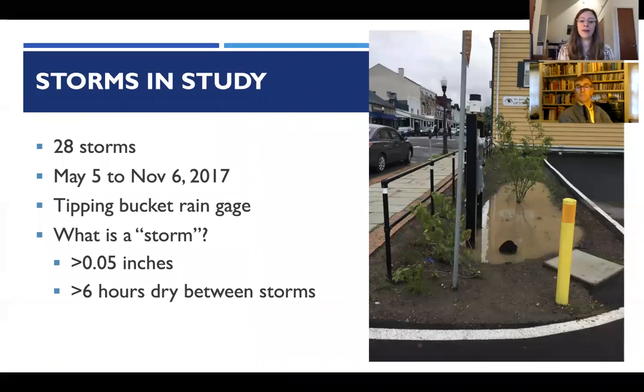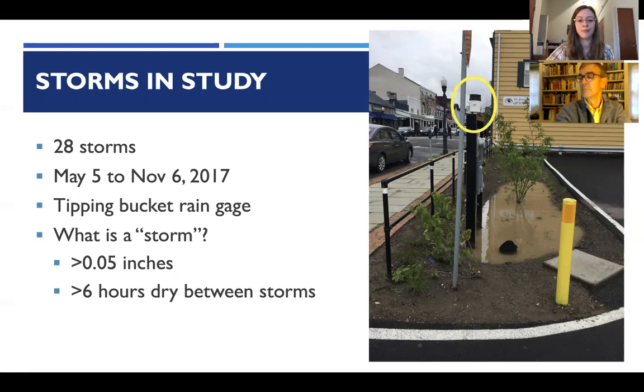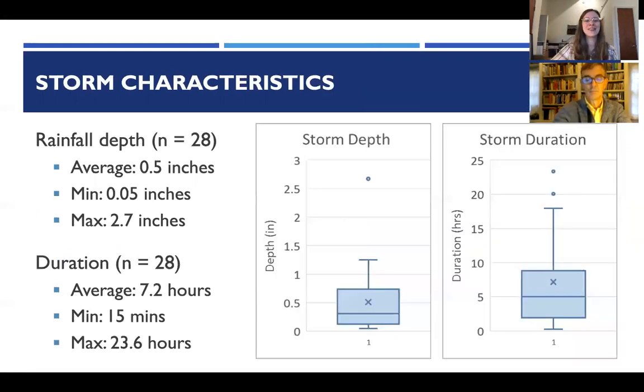Between May and November of 2017, 28 storms were monitored with a tipping bucket rain gauge. A storm was defined as greater than 0.05 inches with more than six hours of a dry period between storms. The average storm was about half an inch with a duration of about seven hours — overall pretty small, with no major hurricanes during this time period. It's important to note that the storms recorded were on the smaller side.